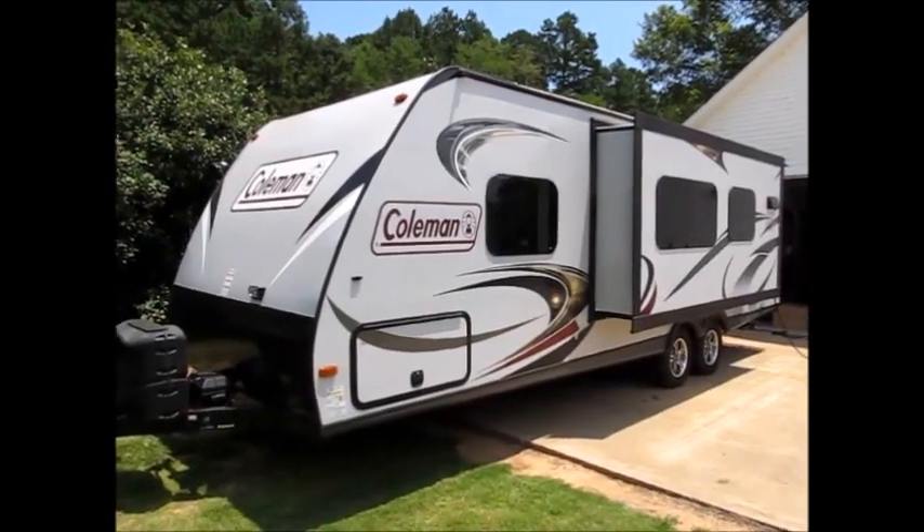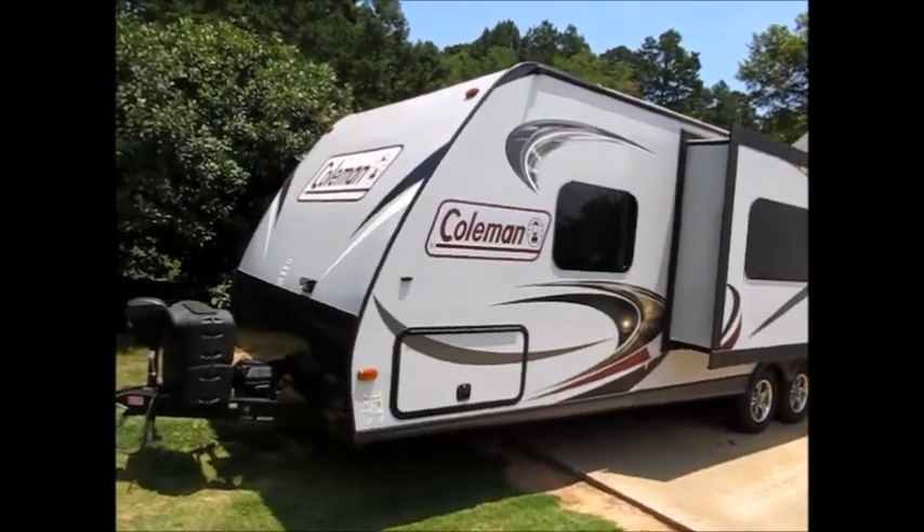Here we have a 2015 Dutchman. It's a Dutchman Coleman.